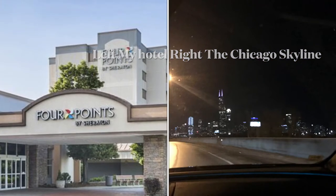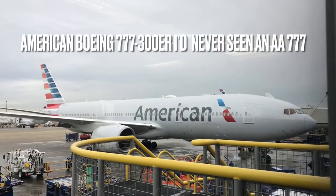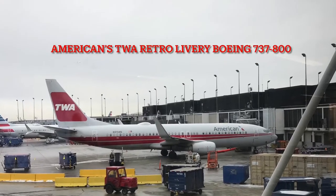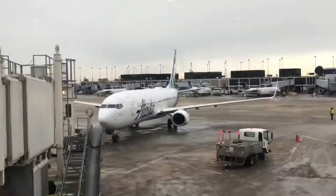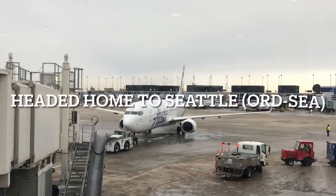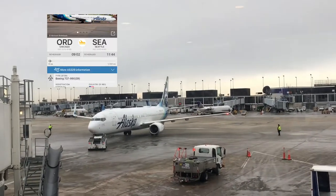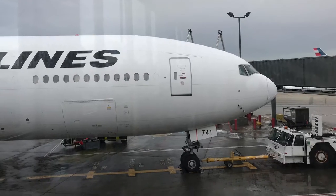I stayed at the Four Points by Sheraton right at O'Hare. Once I arrived airside at O'Hare, plane spotting opportunities were plentiful. My favorite was seeing American's retro 737-800 painted in TWA colors. I also loved seeing a Japan Airlines 777 — I'd never seen one before. I've arrived at the gate, and here's the six-year-old Airbus A321 that'll take us to Orlando.